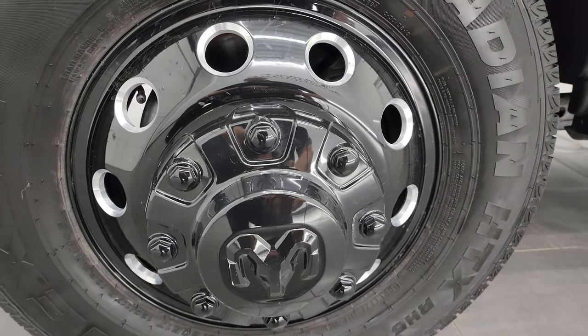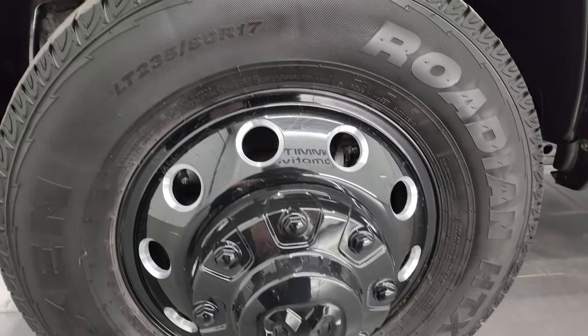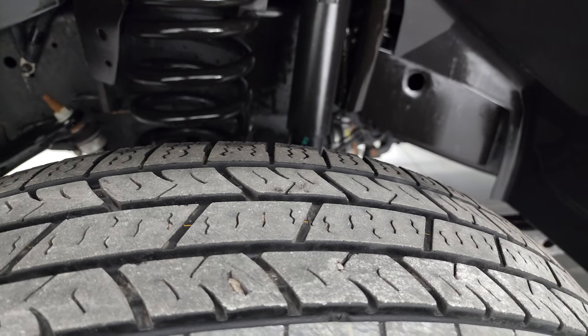This one comes with painted and polished aluminum wheels. With the Night Edition it has Nexen Rodian HTX tires — LT 235 80R17s — and they look like they have right around 50 to 60% of the tread left on them.